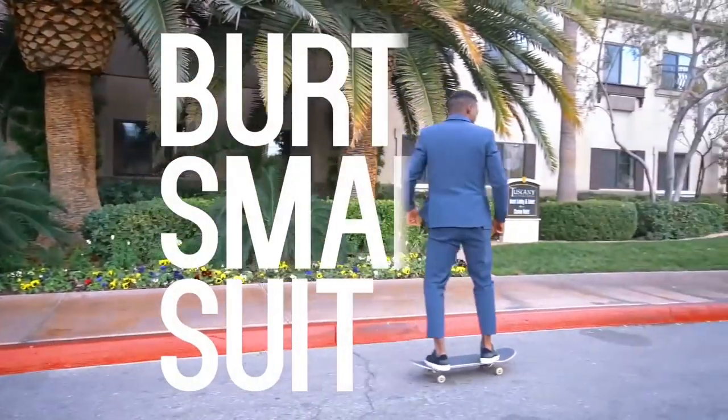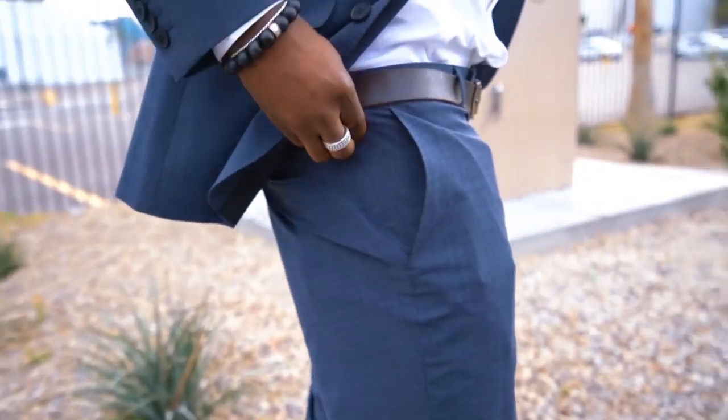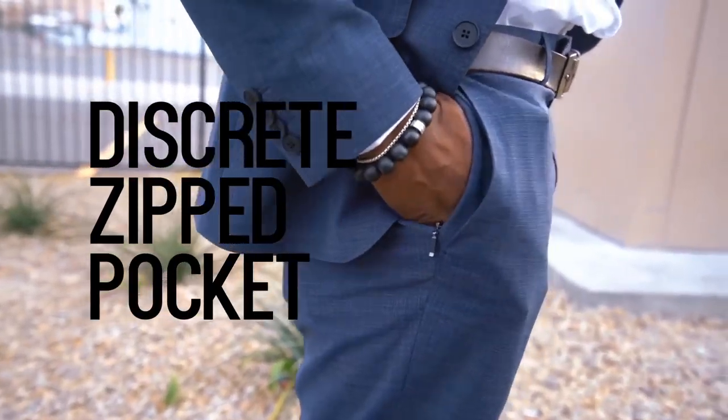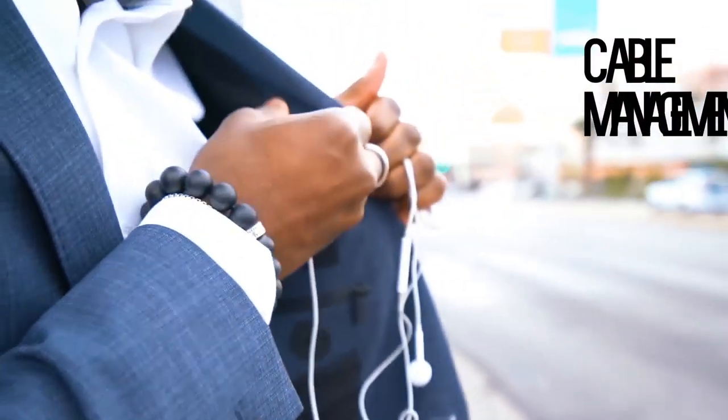As a tech enthusiast and a commuter, one of the hardest things is to find a smart wear that I can wear on a daily basis as well as carry my gadgets with me everywhere I go. So let me introduce you to Burton's smart collection. In this video I'm showing you the smart wear, the smart suit.